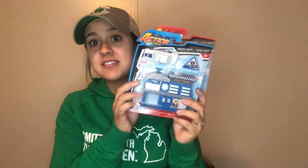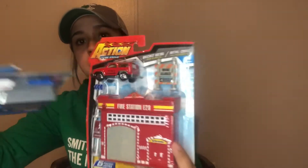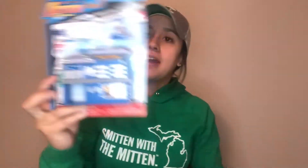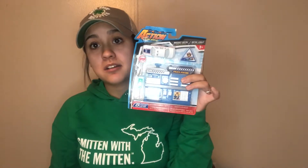I also found these car playsets — one is a fire station and one is a police station. The fire station has a fire truck, a closed sign, and the fire department building. The police department has a police car, a safety barrier, and a stop sign. There are five little items in each for a dollar. I feel like little boys would have a great time with these — really cute Easter basket ideas.